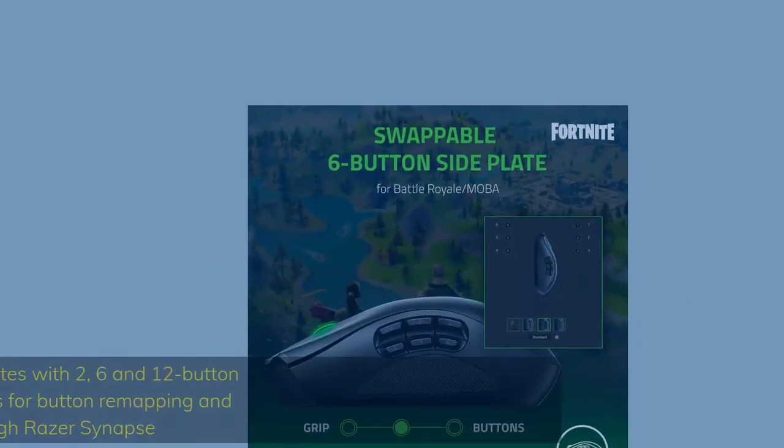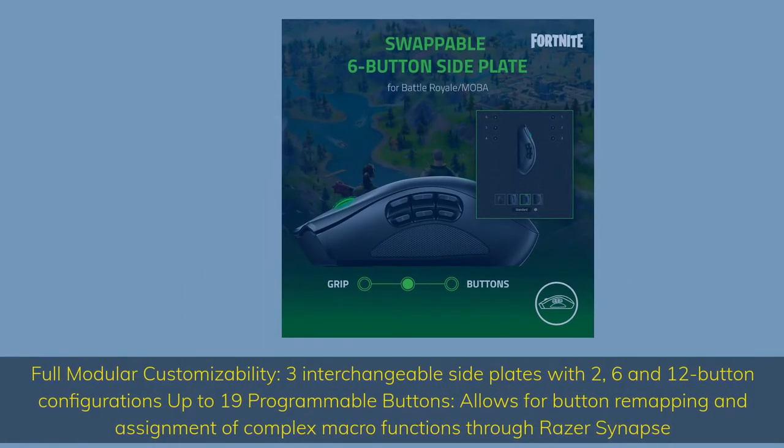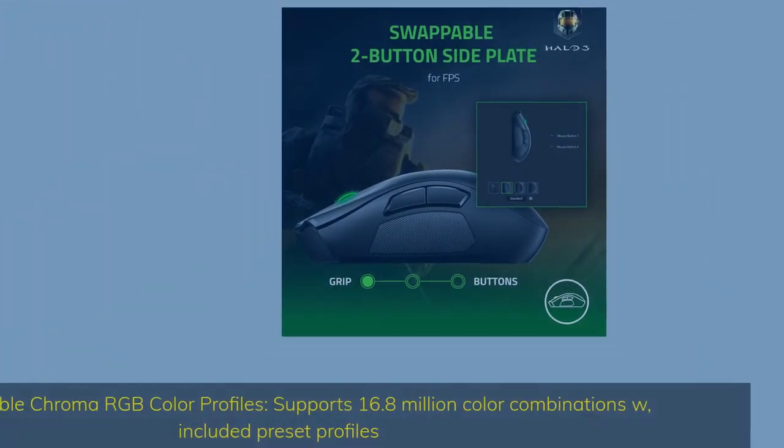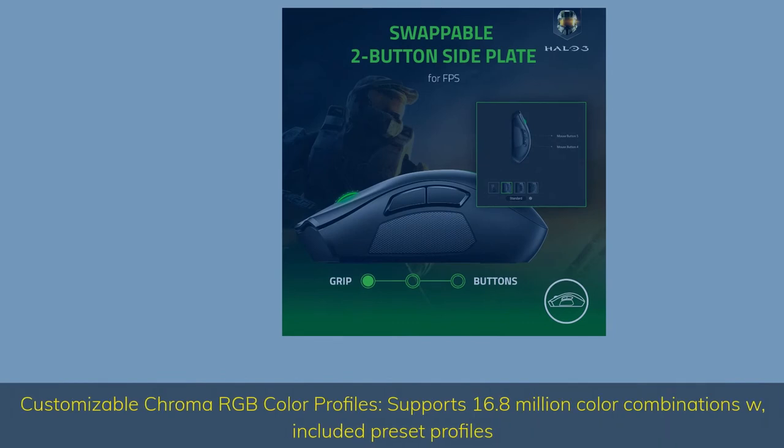Full modular customizability: three interchangeable side plates with two, six, and twelve button configurations — up to 19 programmable buttons — allows for button remapping and assignment of complex macro functions through Razer Synapse. Customizable Chroma RGB color profiles support 16.8 million color combinations with included preset profiles.